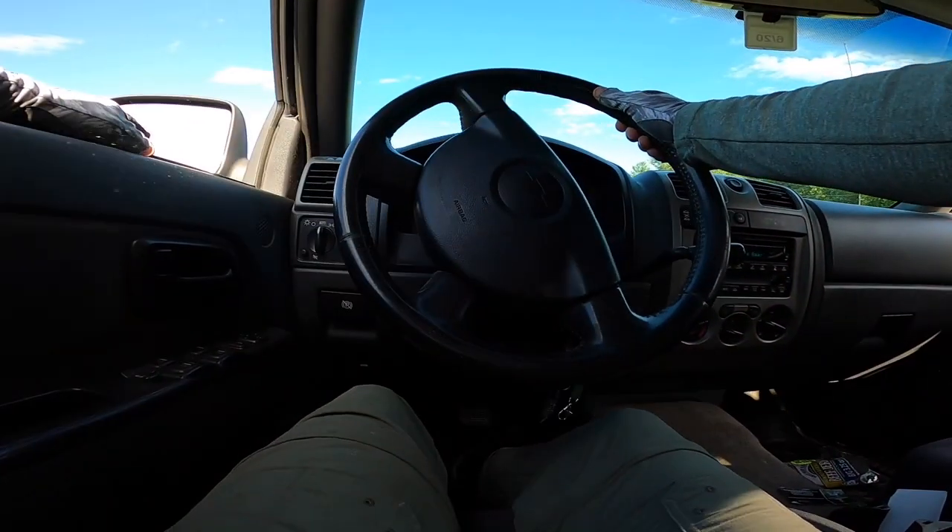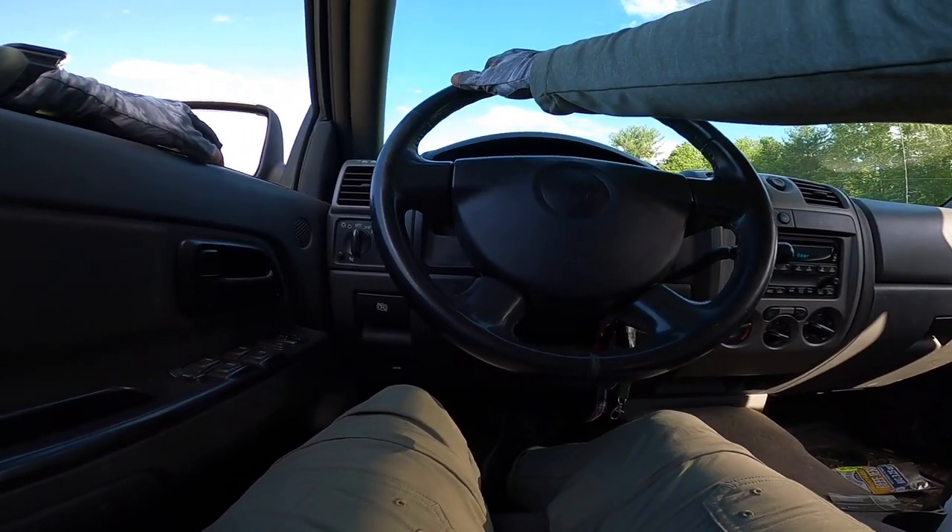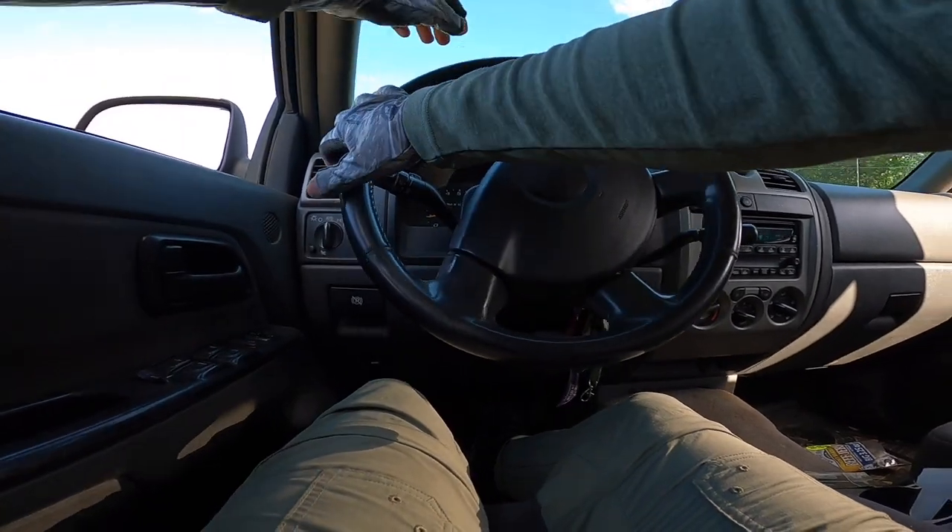That's pretty much going to wrap it up for today, boys. Going to back in the trailer and get the boat on here. Leave a little bit early.